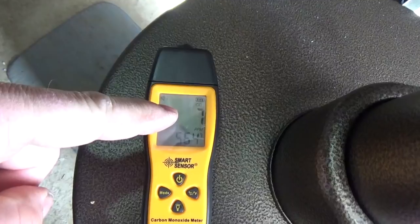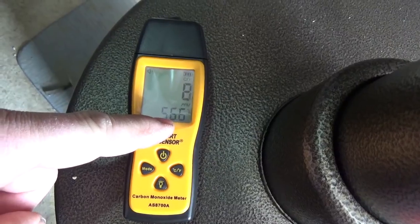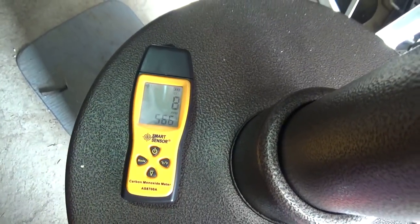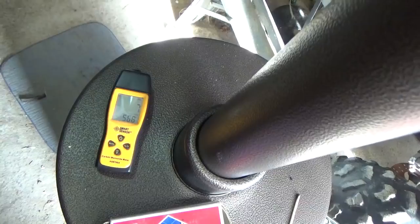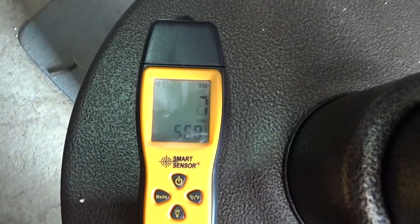It's showing a number flashing on top — seven, nine, eight — and a second number lower down, which is the current temperature. It takes the thing a while to adjust to room temperature. When I brought it outside it was reading in the upper 60s and gradually counted itself down to where it is now.